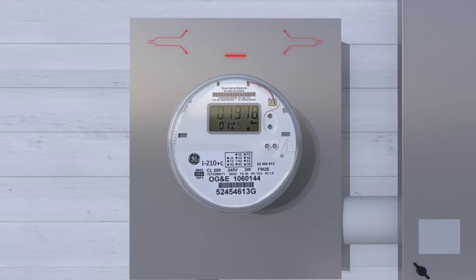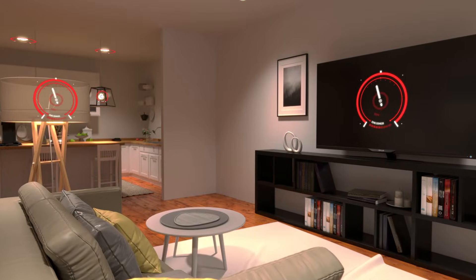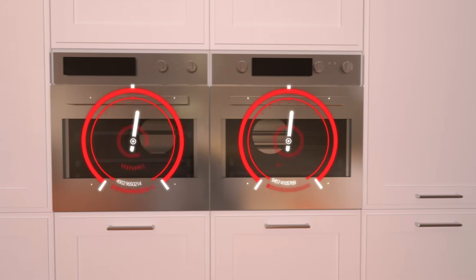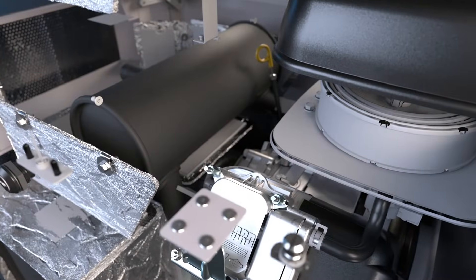Your home's electrical system is complex. It provides both the steady power current needed for items like lighting and televisions, and the surge power needed to start up larger appliances such as air conditioners and ovens. A standby generator is designed to mimic the electrical power provided by your utility grid.